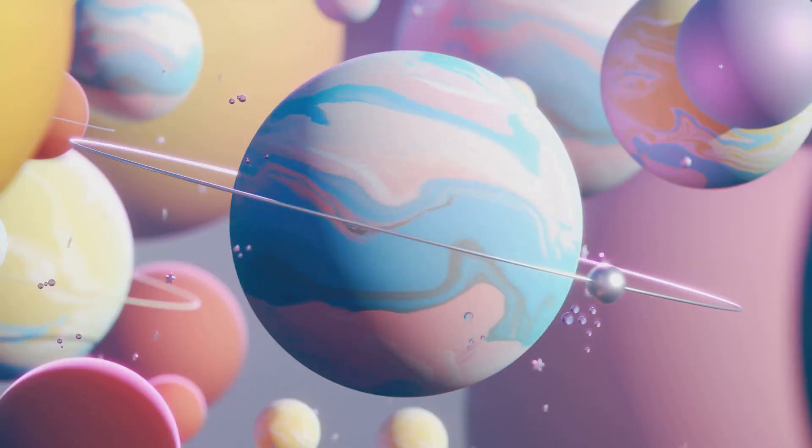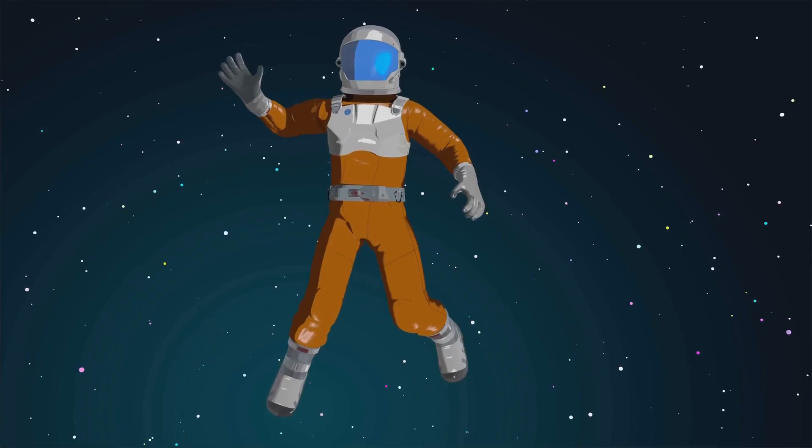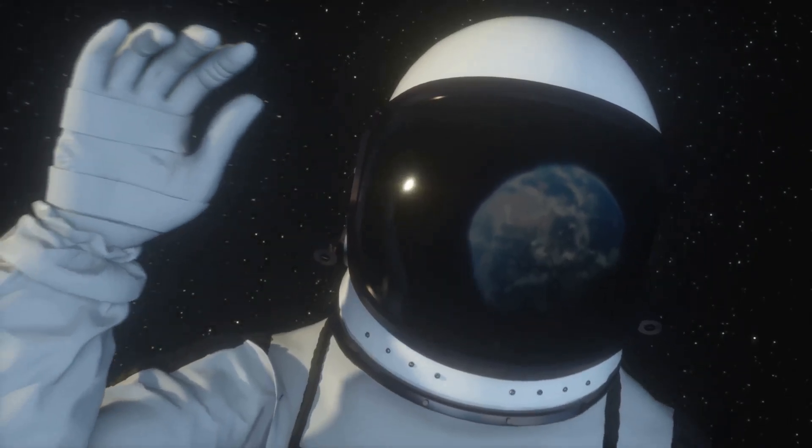The universe is full of wonders waiting for you to explore. Thank you for joining me, space explorer friends — see you next time!